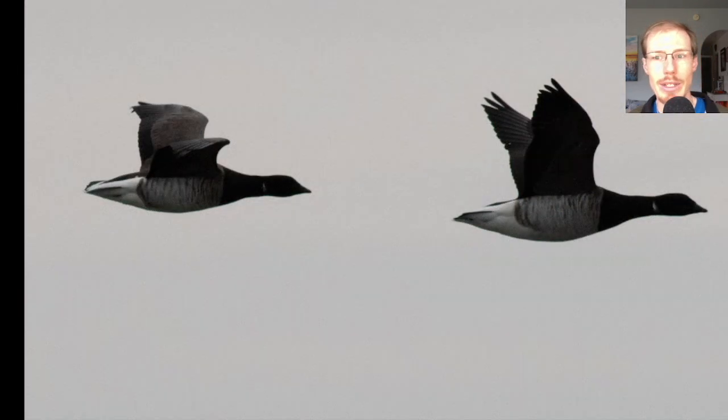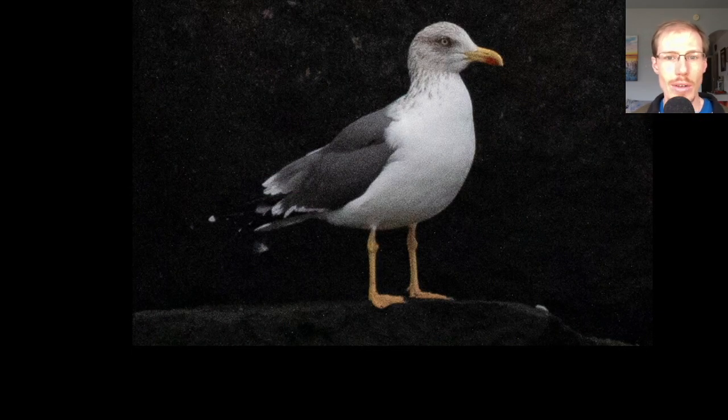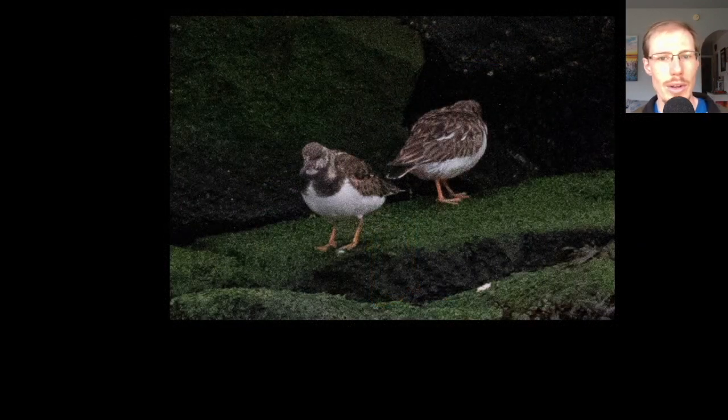We also had some brant, which are a species of small goose. We had quite a few lesser black-backed gulls — a species that has been increasing over the past number of years, more of a European species. One thing that sticks out on them is they have yellow legs, compared to the more pinkish legs of herring gulls or great black-backed gulls. On the rocks of the icebreaker we also had some ruddy turnstones, and there were some purple sandpipers although I wasn't able to get photos of those.